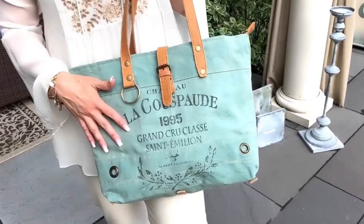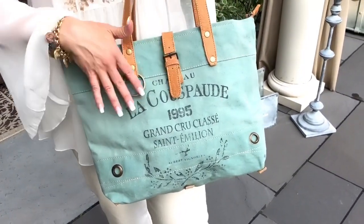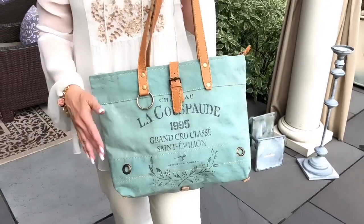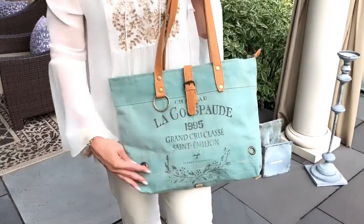It's done in this upcycled canvas once again. It says Chateau La Capade — I do not speak French so do not take my interpretation as Bible — but it's a really gorgeous design.